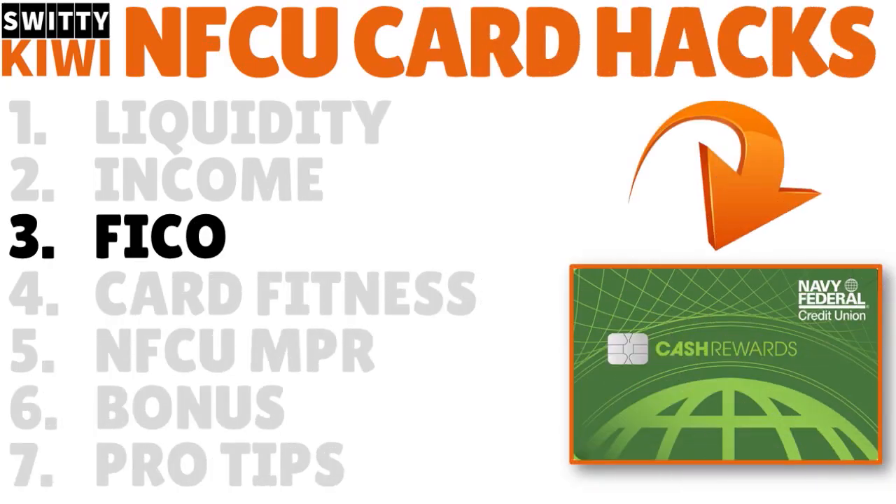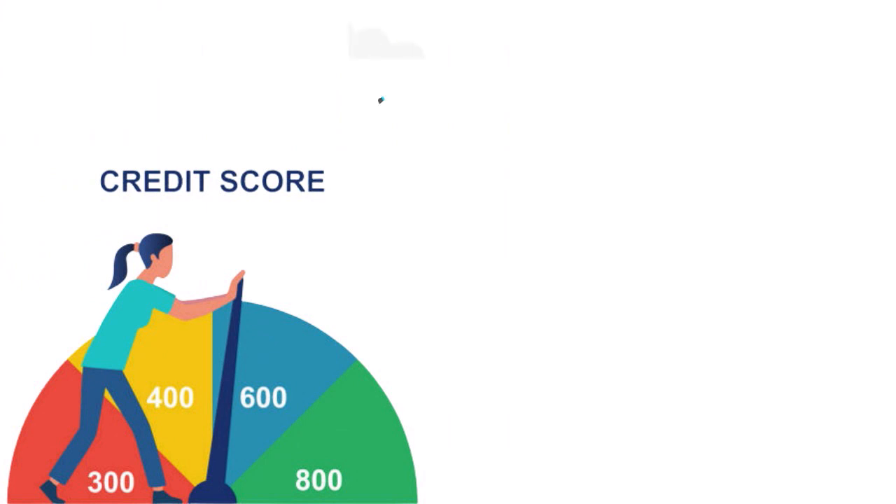The third thing to think about is your FICO score. There's no serious discussion about Navy Fed credit cards without touching on maintaining a decent credit score. One mistake people make is thinking their FICO score is static — they checked it three months ago at 675 and assume it's still the same 180 days later. No — a FICO score is updated every month; it's very dynamic. You want to constantly improve it.